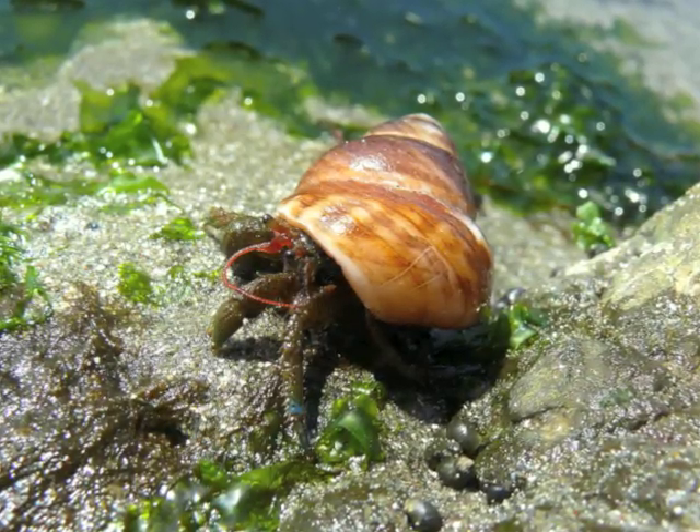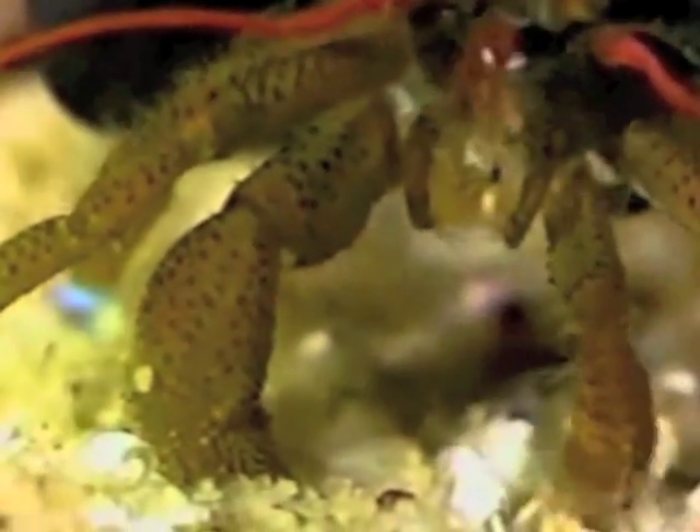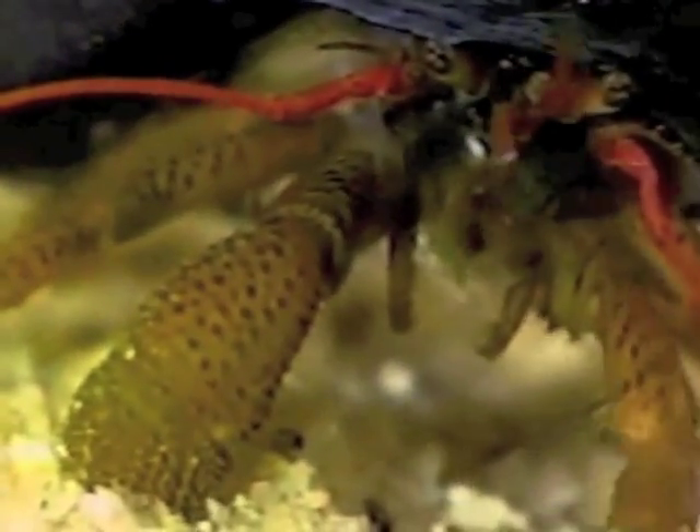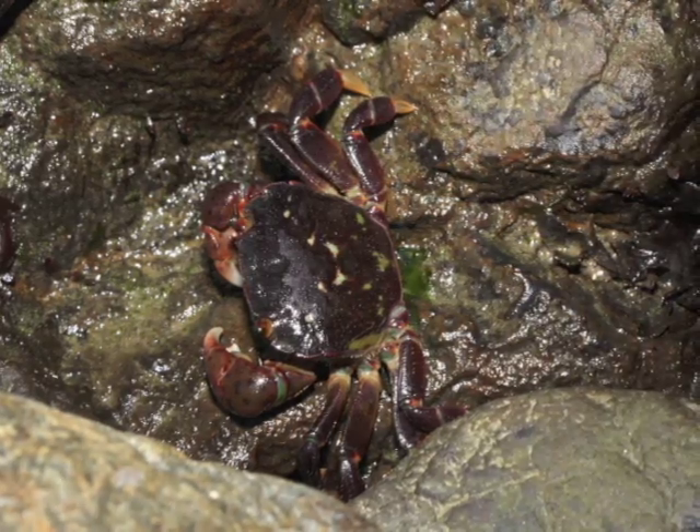Different kinds of crabs and isopods act as the cleanup crew. They eat seaweed and dead things. This hermit crab is recycling an unused snail shell for protection. Purple shore crabs hide between the rocks.